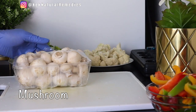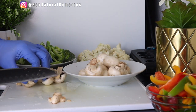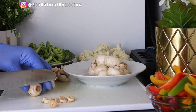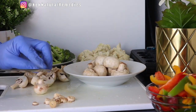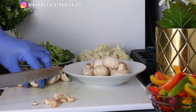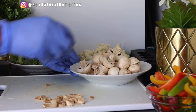The next ingredient is mushroom. I am using about one and a half to two cups of mushroom. Wash and cut to your preferred shape. Mushroom serves as the meat in this recipe, but you can also replace it with shrimps or chicken breast — that is your option. Just don't use meat that is very high in fat because you are working on losing weight. If you are not vegan, shrimps or chicken breast are fine as they will not add to your weight.